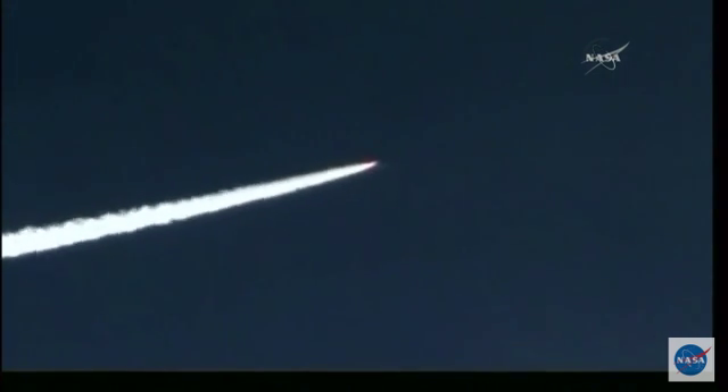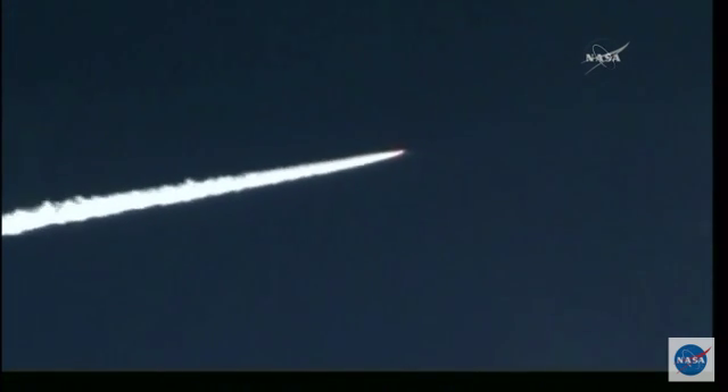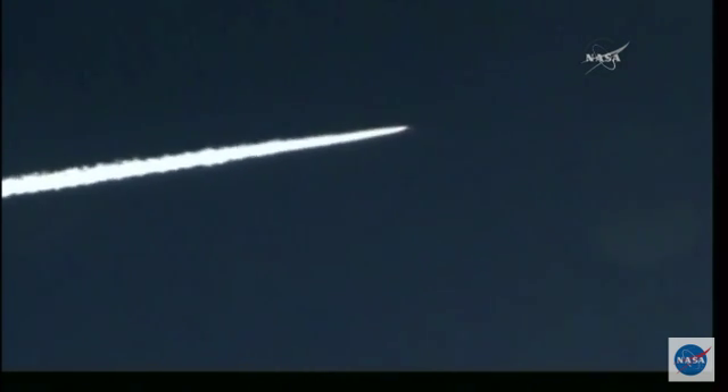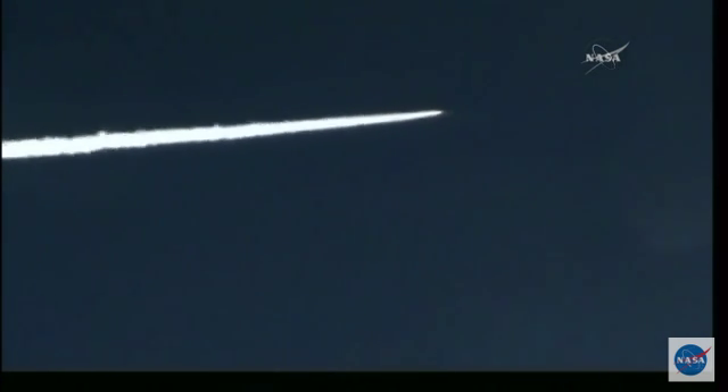First motion ignition. First motion time of 1337:21:866. That's 1337:21:866.